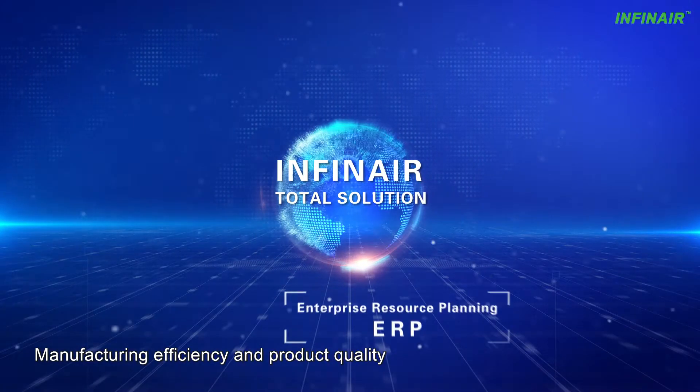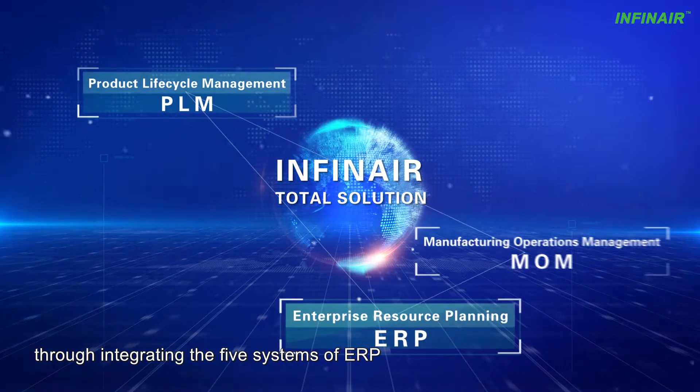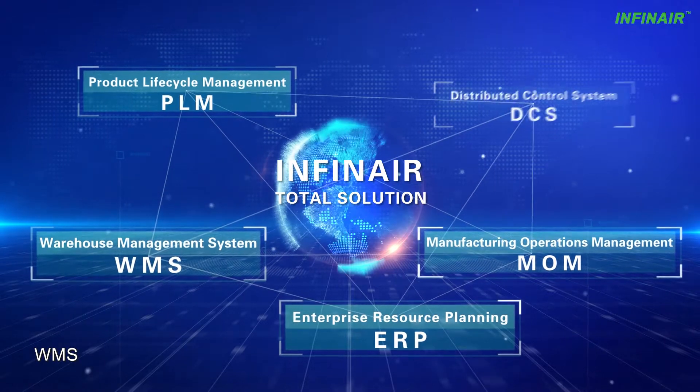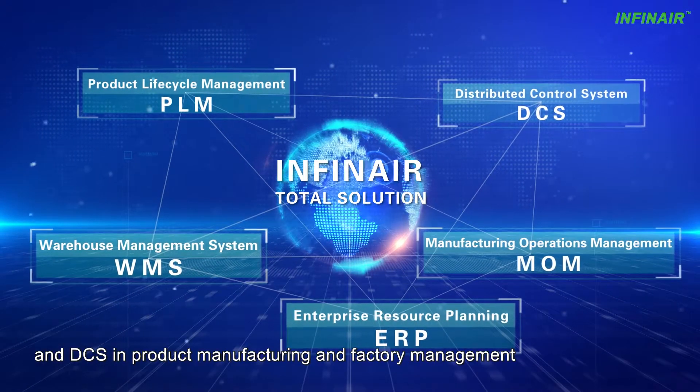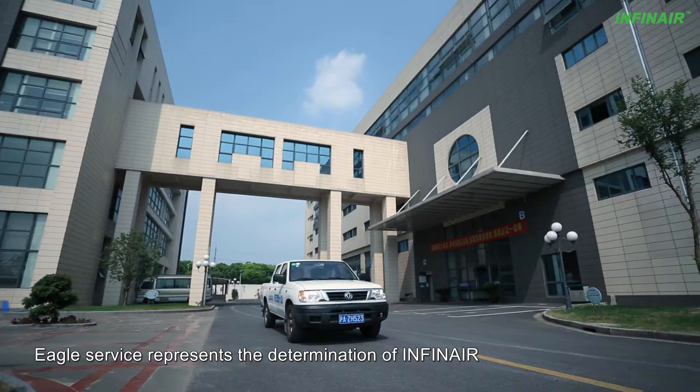Manufacturing efficiency and product quality have been greatly improved through integrating the 5 systems of ERP, PLM, MOM, WMS, and ECS in product manufacturing and factory management.